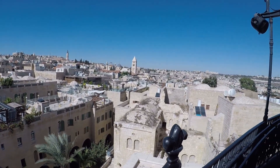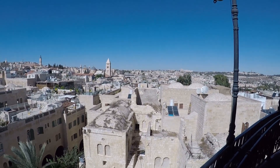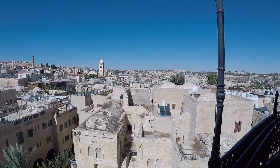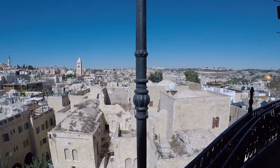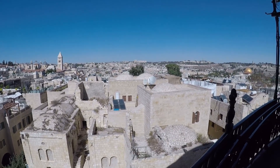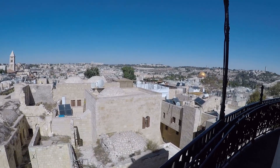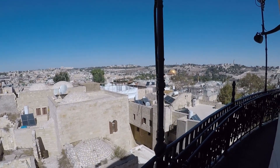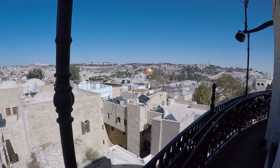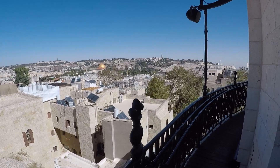And then here we are looking north across the Old City. The northern part over here is the Muslim Quarter. And then we come back here to see the Dome of the Rock with the Mount of Olives in the background.